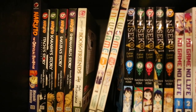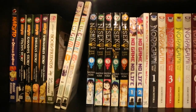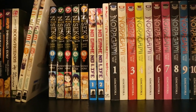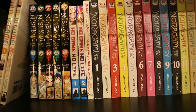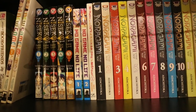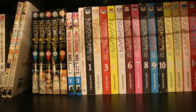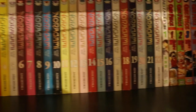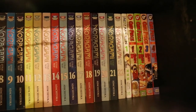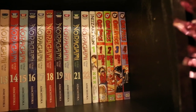Volume 1 of Natsume's Book of Friends. Volumes 1 and 2 of New Game. Volumes 1 to 5 of Nisekoi: False Love. Volumes 1 and 2 of No Game No Life. Volume 1 of No Matter How I Look at It, It's You Guys' Fault I'm Not Popular. Volumes 1 to 22 — this is becoming a bit more infrequently published, which is quite sad. Monthly Girls' Nozaki-kun Volume 1, and Volumes 1 to 4 of One Piece.